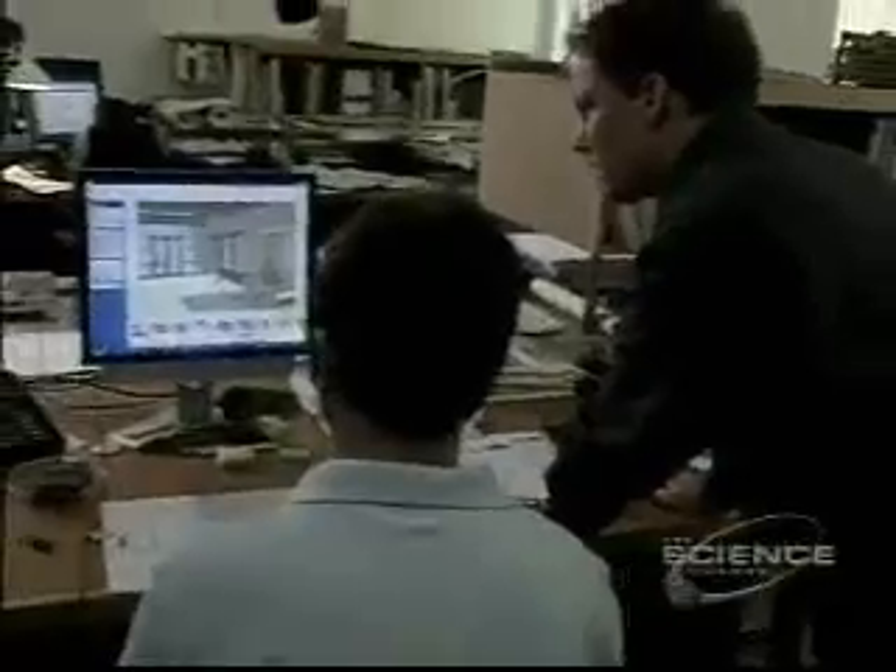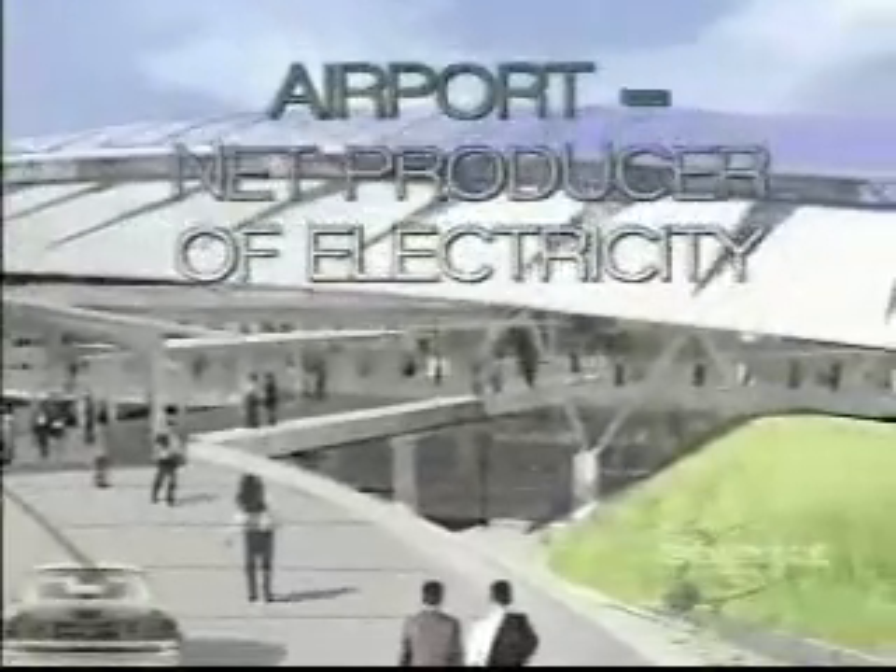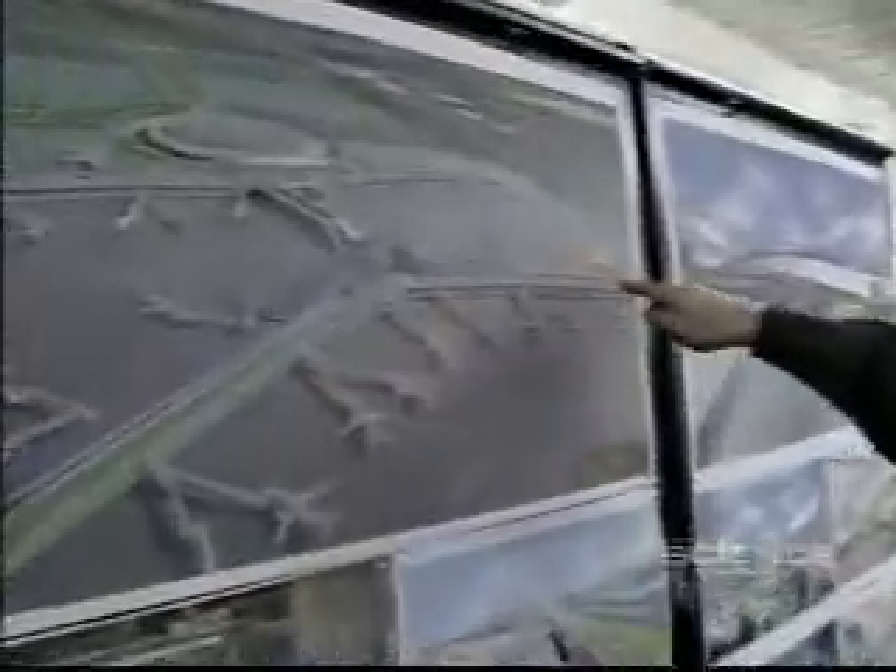Kevin Burke's architectural firm, William McDonough & Partners, has been exploring exciting green building concepts. Their airport of the future design incorporates photovoltaic panels on the roof to create energy for the building below, integrated green roofs to mitigate temperatures, rainwater capture, and oxygen production — capturing all of the mutual benefits that come from the introduction of these technologies.